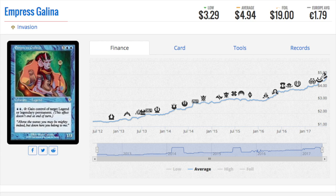Hey guys, today we are going to talk about eight cards that have gone up in price. We're going to discuss why and what other cards to look at. Empress Galena is a very good EDH card.